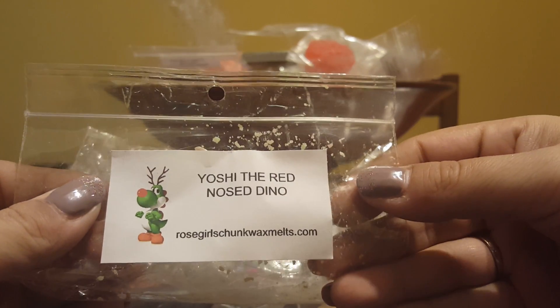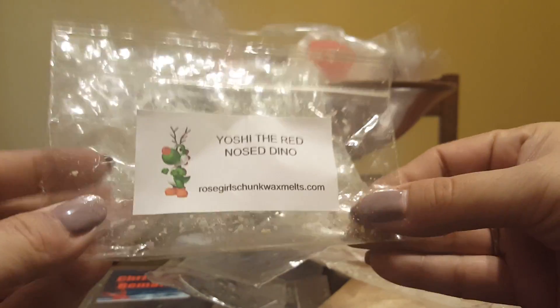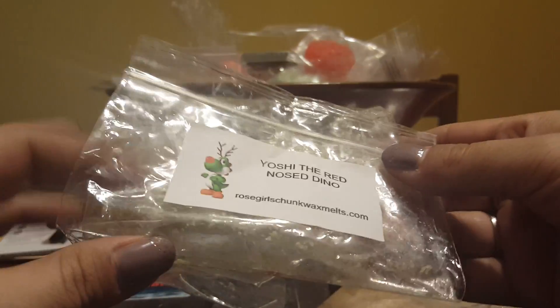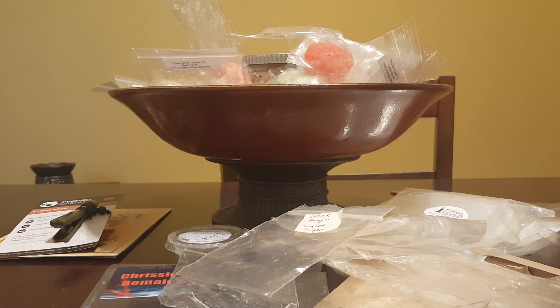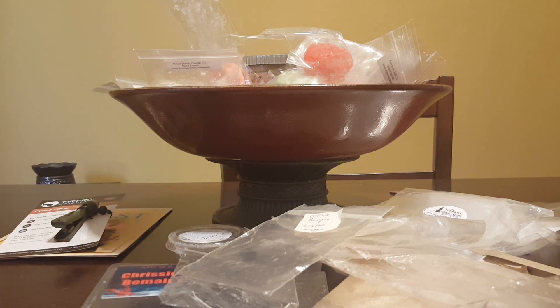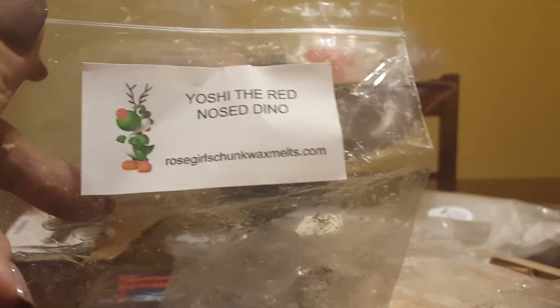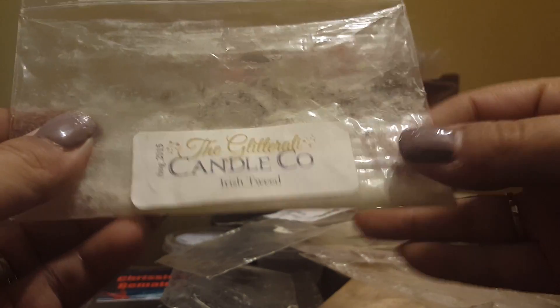Yoshi the Red Nose Dino — this is raspberry sauce and pistachio fluff. It was actually really good. I don't like pistachio scents, and I don't know that what I was smelling felt like pistachio to me. I got a lot of the raspberry sauce, but I did get a note that was like a sweetness aside from the raspberry. I liked this one — I got it from a friend, and that one's not done.